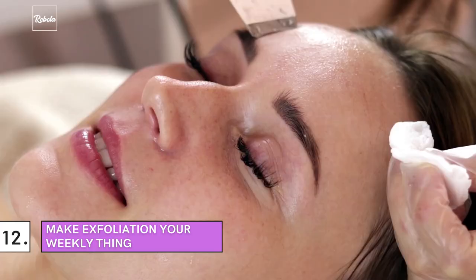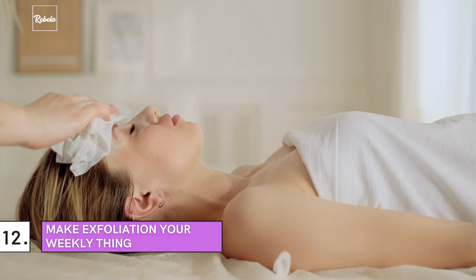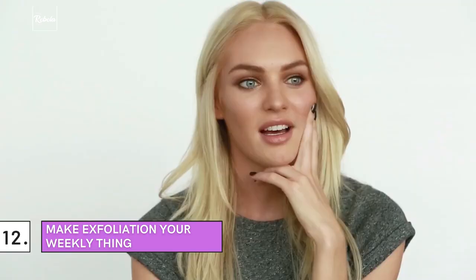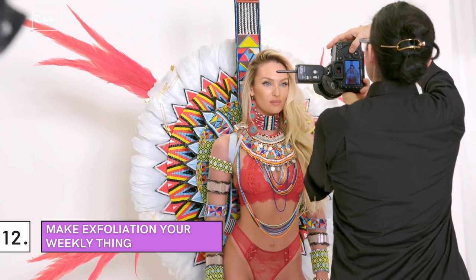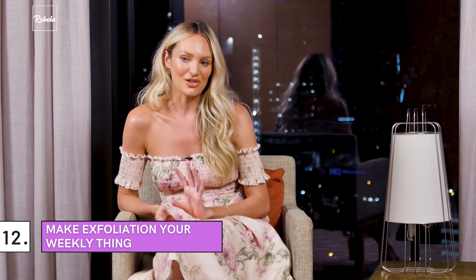Number 12: Make Exfoliation Your Weekly Thing. Exfoliating is simply what scrubbing does to your body — it helps your face get rid of dead skin cells. The past few years have seen exfoliation becoming more and more popular as people understand its importance and benefits. The model told Elle Australia that exfoliating twice a week is part of her morning routine. Speaking to Harper's Bazaar, she shared her DIY exfoliator, which includes coconut oil, sugar, and coffee. We all have that in our kitchens, don't we?